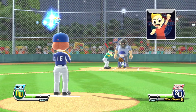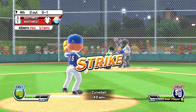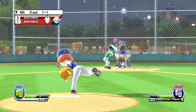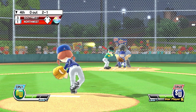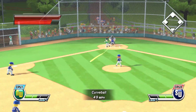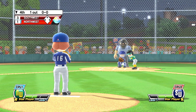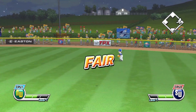Bottom half of the fourth inning. Way out of the zone — ball. Out. Now batting, a fantastic all-around baseball player, number 22. That one's going to fall into the gap.